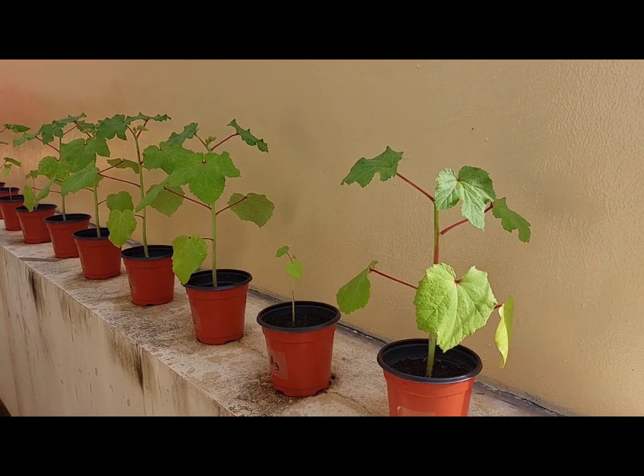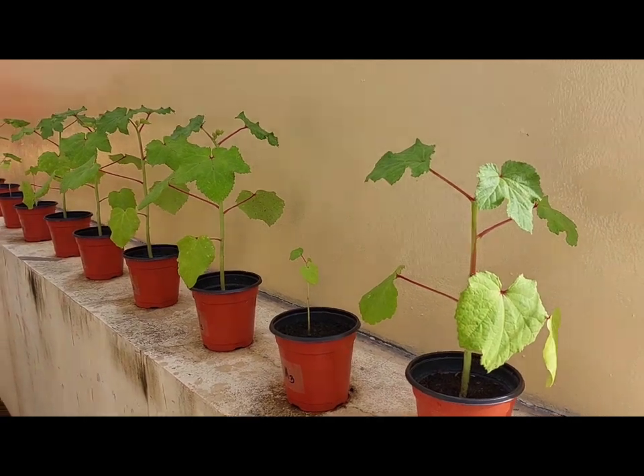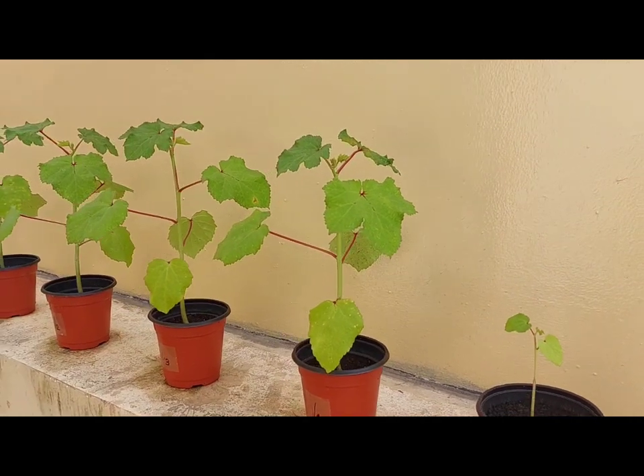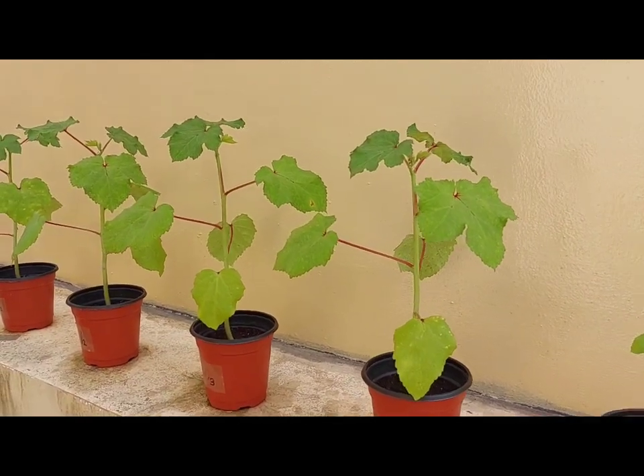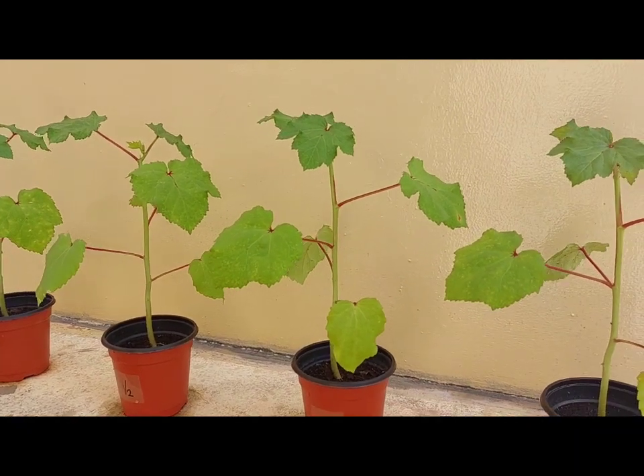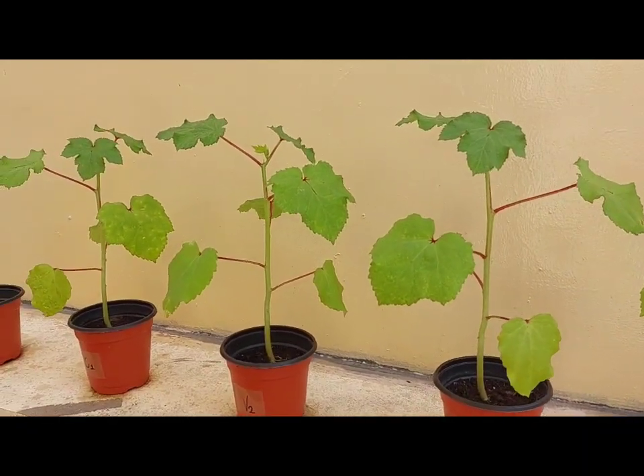This video shows that okra plants had a 100 percent survival rate, though they showed low performance in soil with spent coffee grounds. This video was recorded on August 8, 2022.